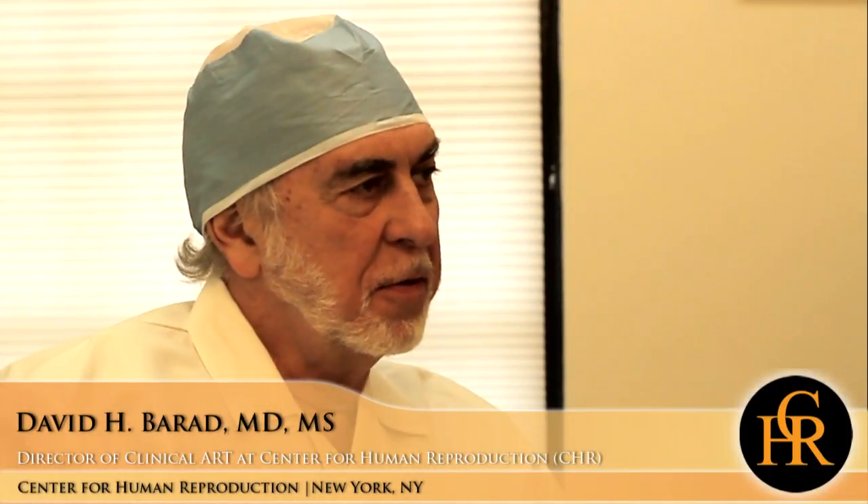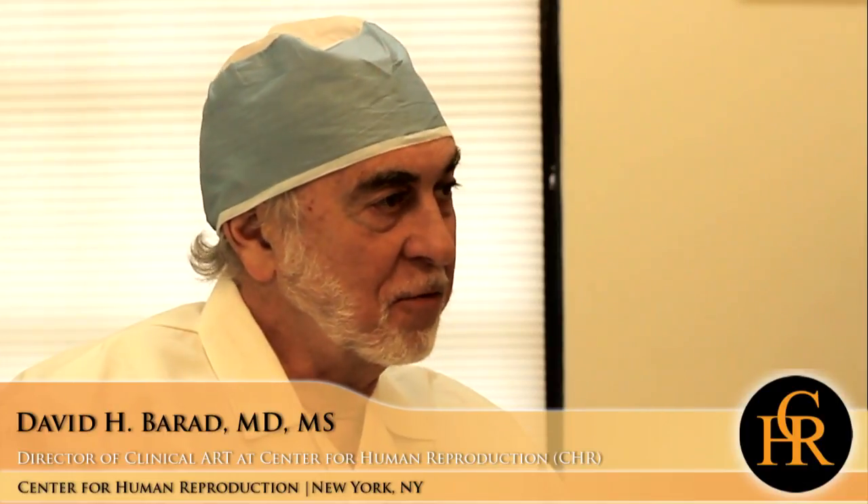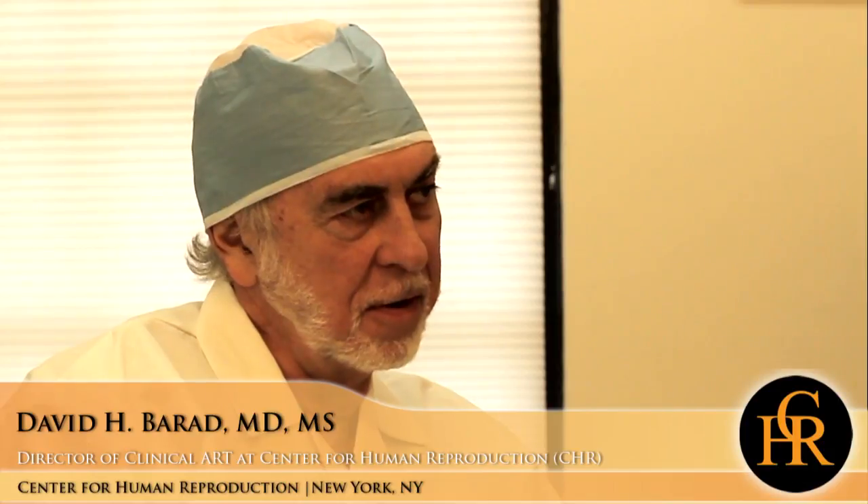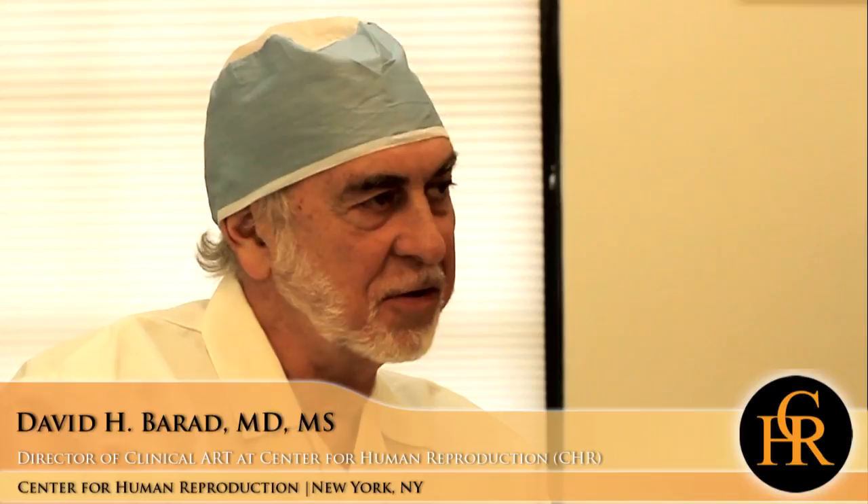Normally, a woman produces one egg in her menstrual cycle. We use fertility medications to help her produce more eggs. But a woman with diminished ovarian reserve doesn't have as much of that raw material — the small follicles that she needs to bring into that ovulation induction cycle so she can produce more eggs.